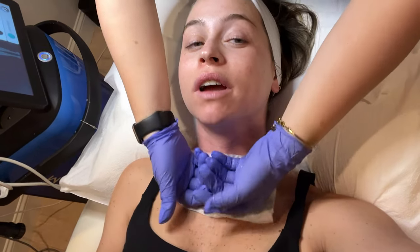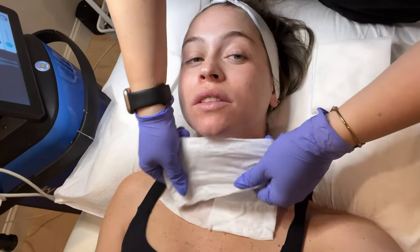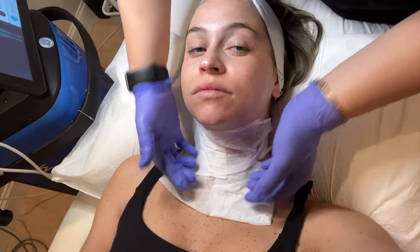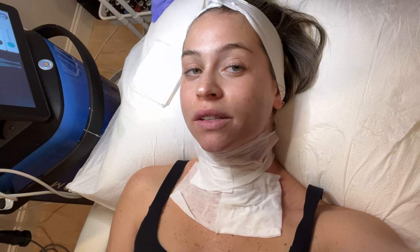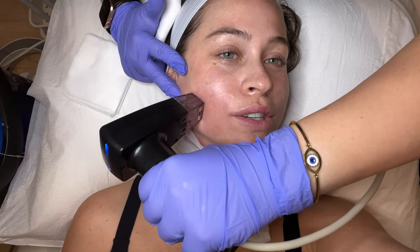The neck is done and they're applying a cold compress. I'm obviously red — I have pretty sensitive skin so I tend to get pretty red, but this is the reaction they're looking for, so it's totally normal. The pain level is about a three for me, though some areas are more sensitive than others. Now we move on to the face, which is easier to record.